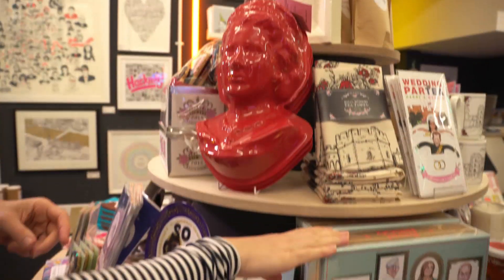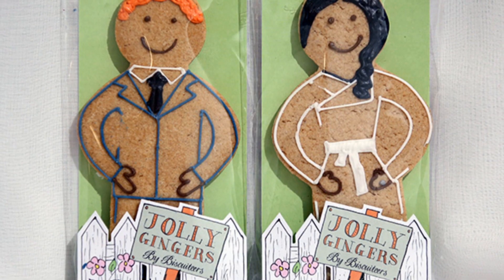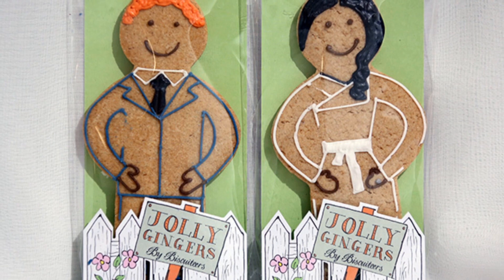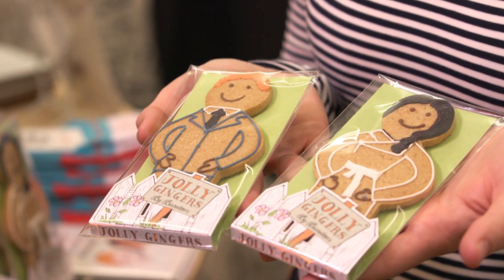We're finding most people, if they're not taking home one of the slightly larger products, nearly everyone is buying up a postcard to really celebrate this time. These are two wonderful edible characters of Harry and Meghan called Jolly Gingers by a company called Biscuiteers, who create the most beautifully decorated artisan biscuits — really great for anybody throwing a party on the day.